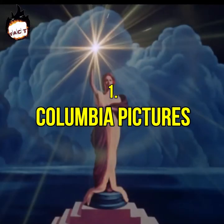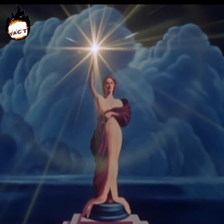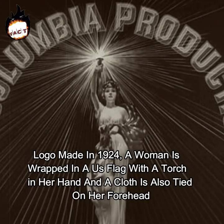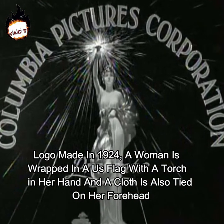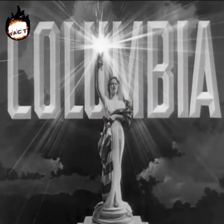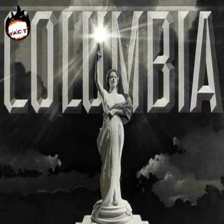Number one: Columbia Pictures. You must have seen a woman standing with a torch in the Columbia Pictures logo, however it has changed remarkably today. In the logo made in 1924, a woman is wrapped in a US flag with a torch in her hand and a cloth is also tied on her forehead. But then after six years, many changes were made in this logo — the lady in it had become more beautiful and there was no cloth on her forehead.